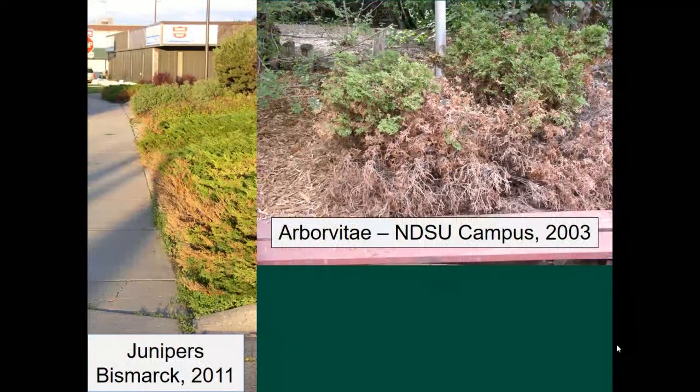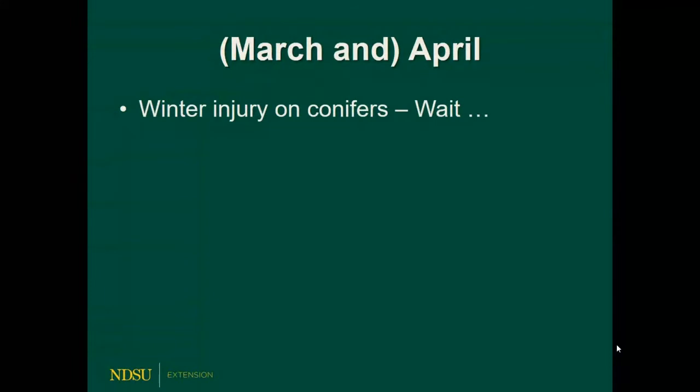Winter injury can hit other conifers as well — spruce trees, junipers, arborvitae. It can occur along a sidewalk where snow was cleared, leaving them exposed, or maybe there was a little salt used there. Regardless, there's not a whole lot that can be done about winter injury other than sit and wait — see what happens and hope for the best.